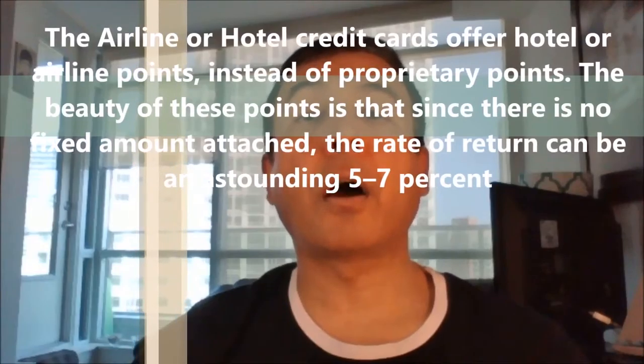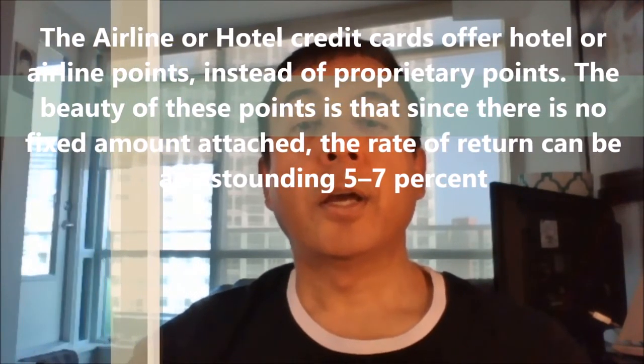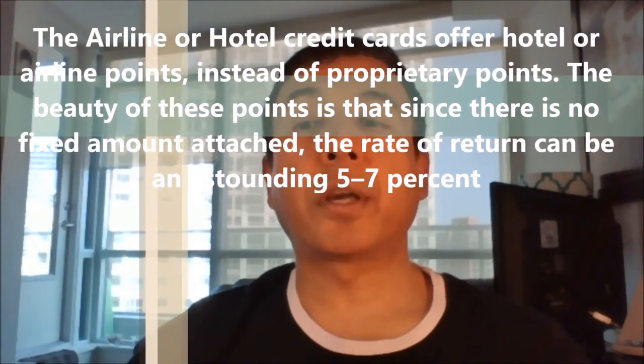Airline or hotel credit cards offer hotel or airline points instead of proprietary points. The beauty of these points is that since there is no fixed amount attached, the rate of return can be a staggering 5 to 7%, if you're knowledgeable about the hotel or airline rewards programs and know how to redeem them to maximize returns.